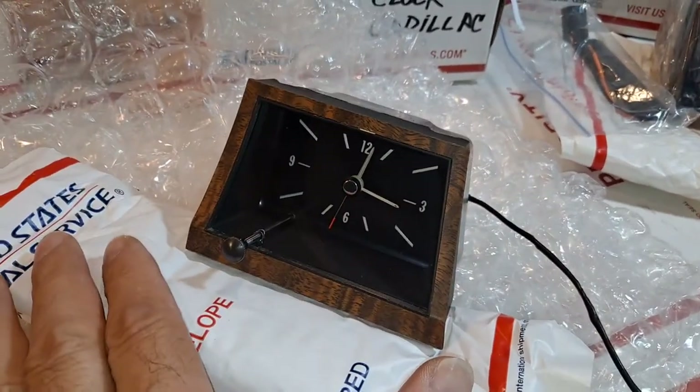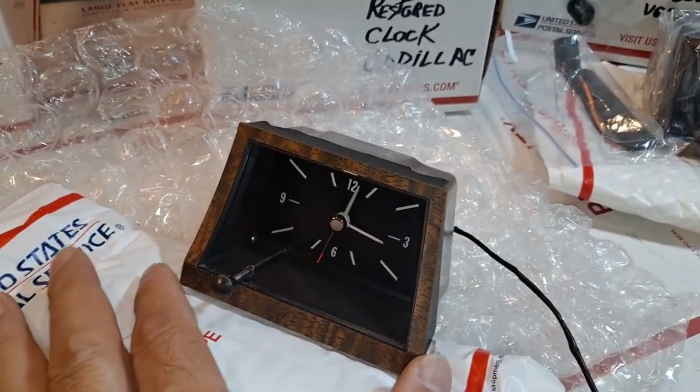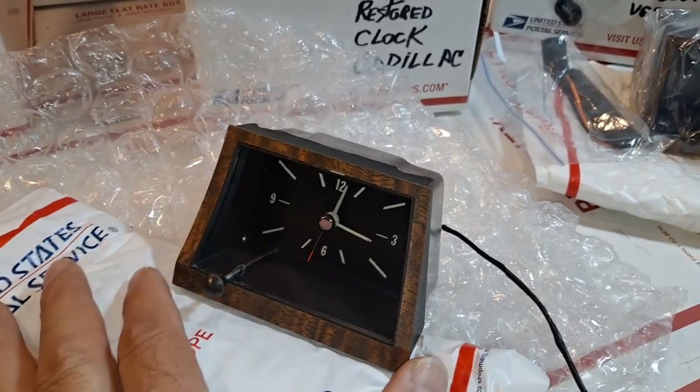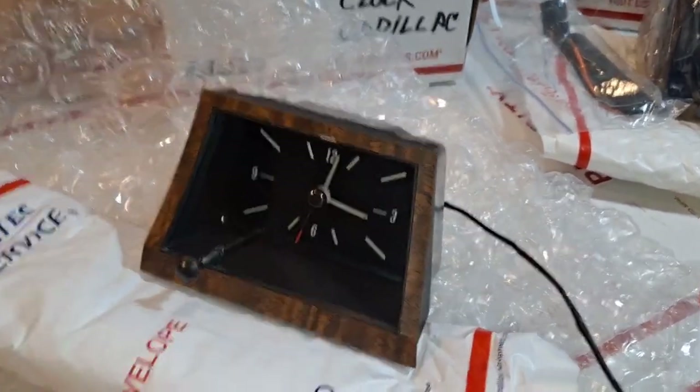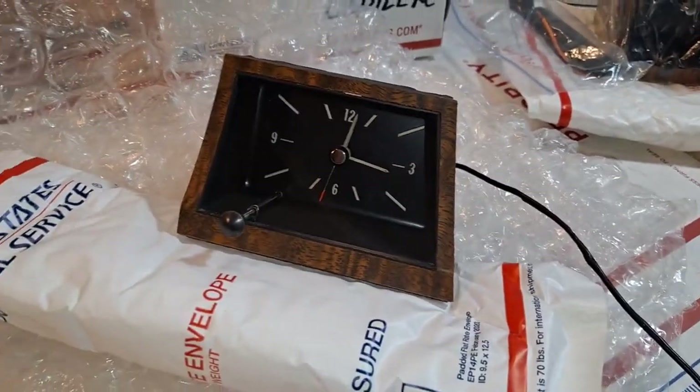Since Indy has identified he has a 1970, I'm going to be shipping him the period-correct 1970 Tambo Wood Bezel finished clock that has been fully restored for his 1970 Cadillac Eldorado.